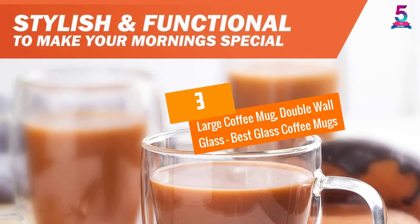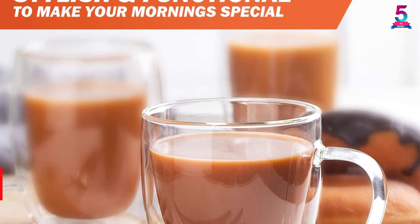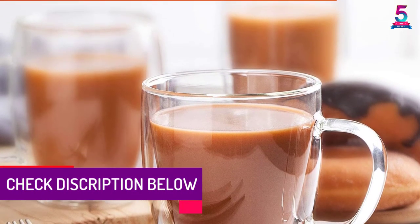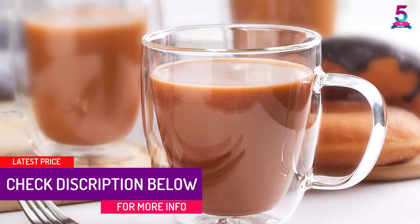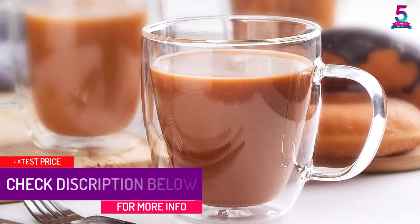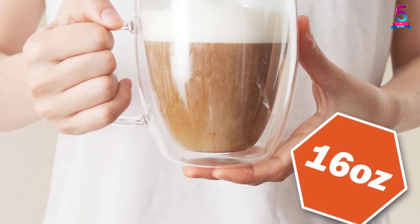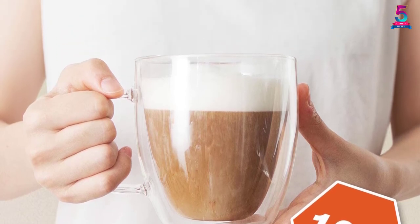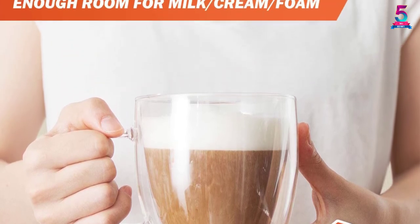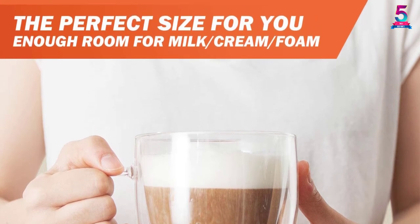At number 3: the Large Coffee Mug, Double Wall Glass. Your preference for a large coffee cup will lead you to this mug. With a capacity of 16 ounces, this will ensure you don't need to refill your cup. It features double walls that ensure you enjoy hot beverages in that state. At a glance, your drink may appear as if it's suspended in the air — this is courtesy of the quality materials used.